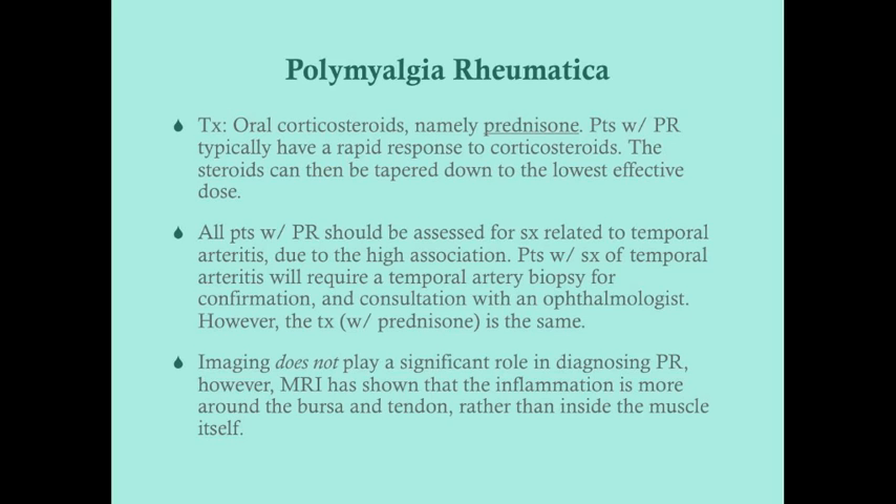Treatment for polymyalgia rheumatica is straightforward: oral corticosteroids, namely prednisone. Patients typically have a rapid response within two to three days, which is very rewarding for the physician. However, if patients don't respond to prednisone within a week, consider another disease process. Steroids can be tapered down to the lowest effective dose once they become effective.